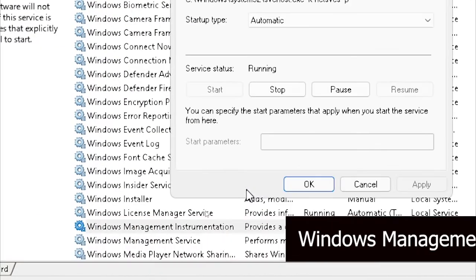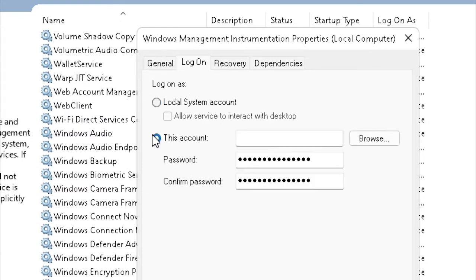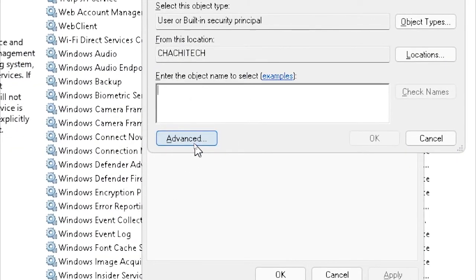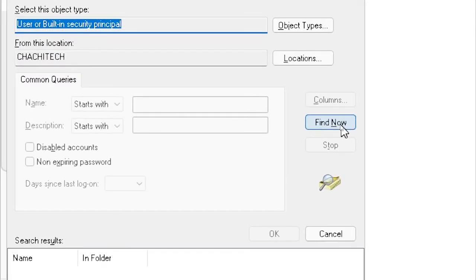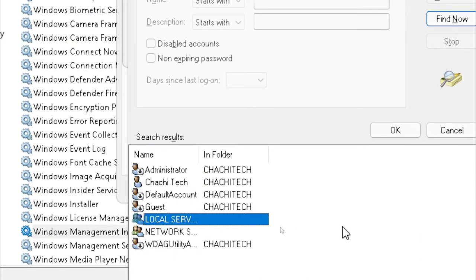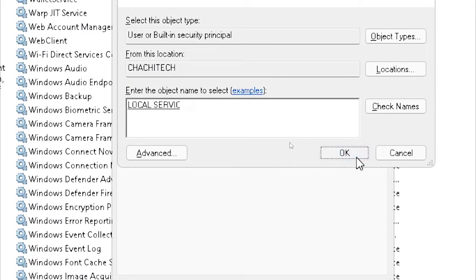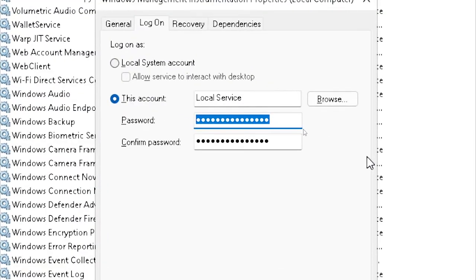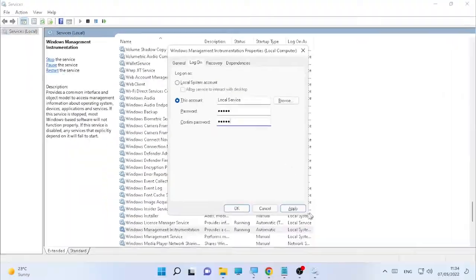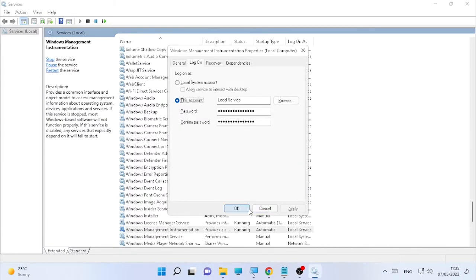Do the same for Windows Management Instrumentation. Right-click it, select Properties, and click the Log On tab. If it is not under Local Service, select 'This Account', click Browse, then click Advanced, and select Find Now. From the results, select 'Local Service' and click OK. Local Service will be added; enter your computer's password, then click Apply and OK.